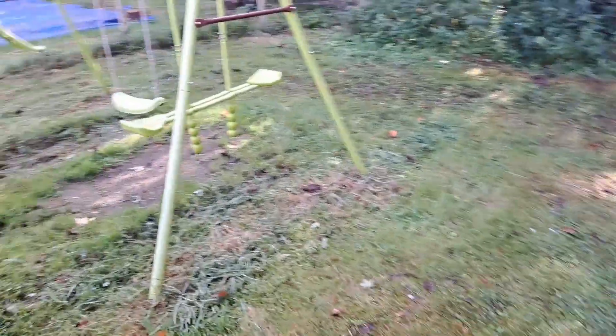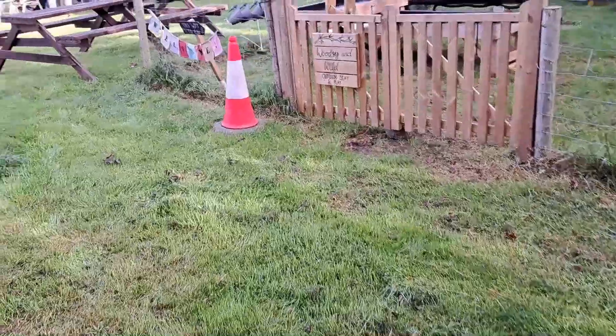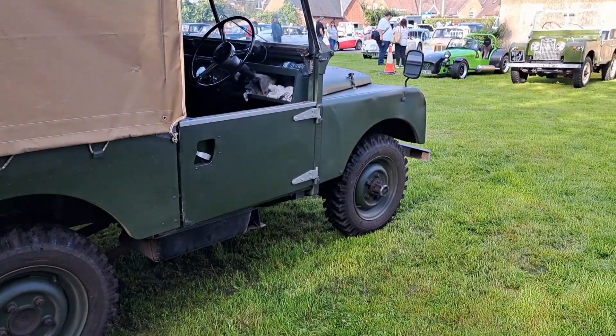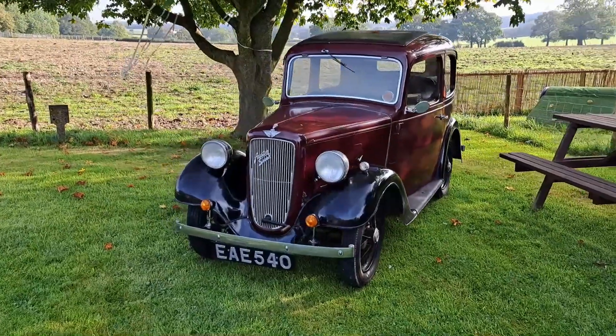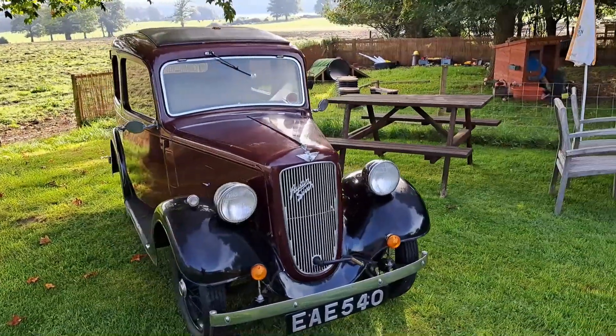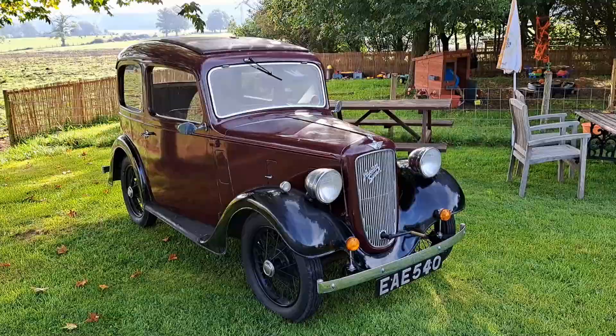Trying not to fall over here, viewers - it's always a possibility. Let's go over to the other section, shall we? There's a little Austin A7 sitting on its own, it looks a bit sad really. It's going to be one of the later ones again, mid to late 30s.